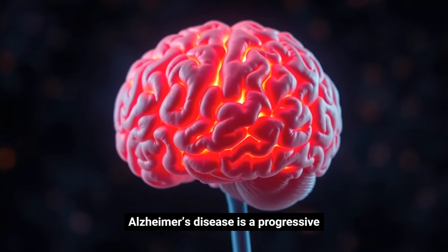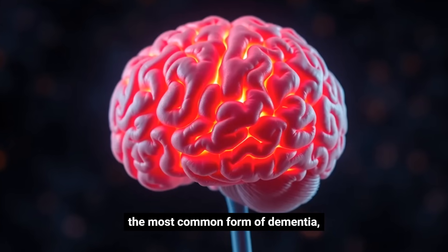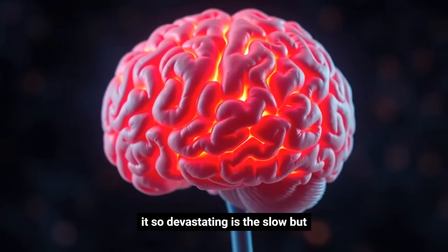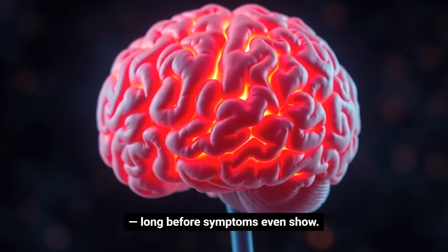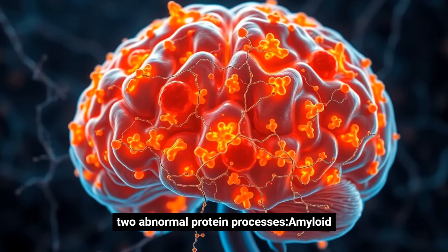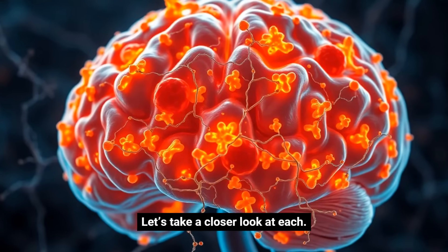Alzheimer's disease is a progressive neurodegenerative disorder. It's the most common form of dementia, and it causes problems with memory, behavior, and thinking. What makes it so devastating is the slow but steady destruction of brain cells, long before symptoms even show. At the heart of Alzheimer's are two abnormal protein processes: amyloid plaques and neurofibrillary tangles. Let's take a closer look at each.